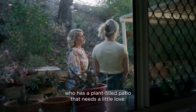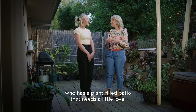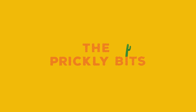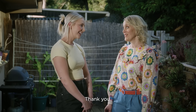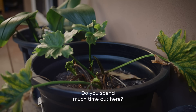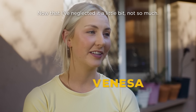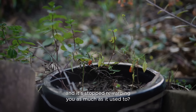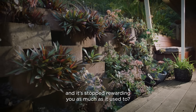Welcome experts. Today we're talking to Vanessa, who has a plant-filled patio that needs a little love. This is a great little space you've got out here. Do you spend much time out here? I used to. Now that I've neglected it a little bit, not so much. So you've stopped investing in the space and it's stopped rewarding you as much as it used to.